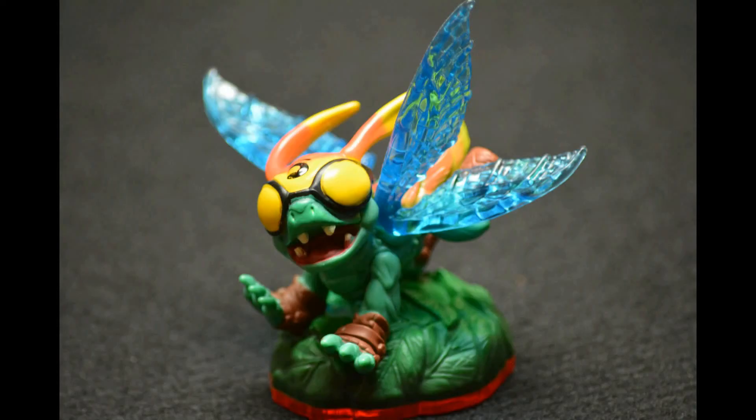This is High Five and I really like it because he's a Dragon Five. I like the five on his mask because he actually rhymes with high five.